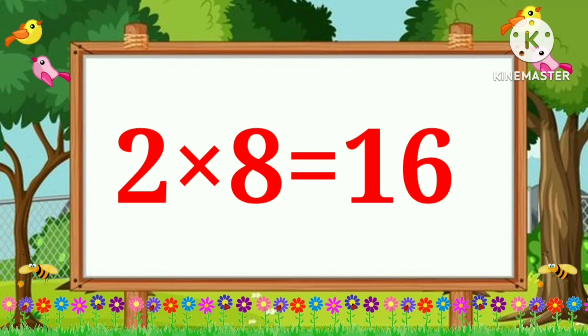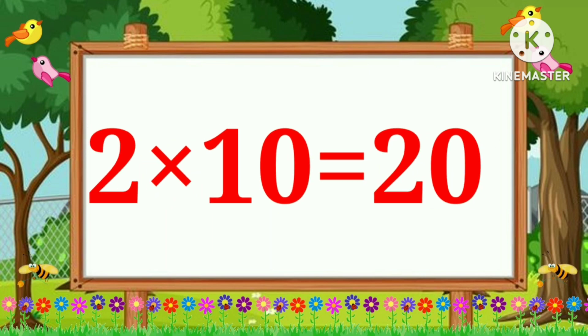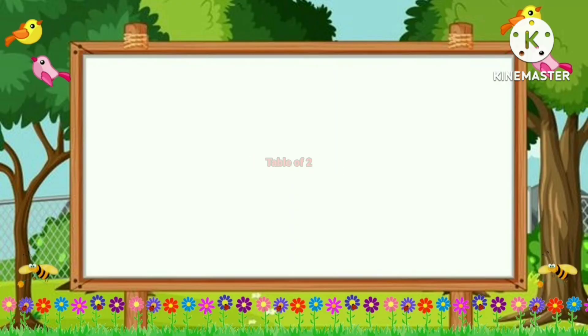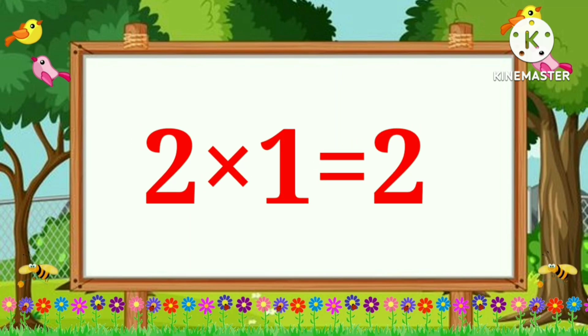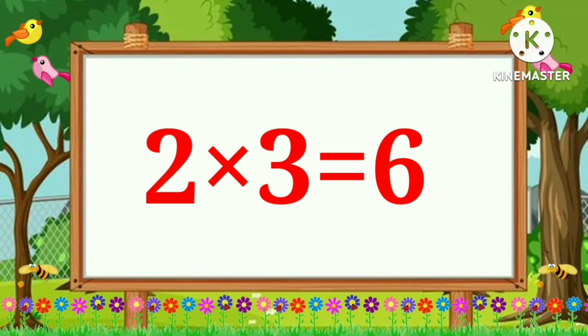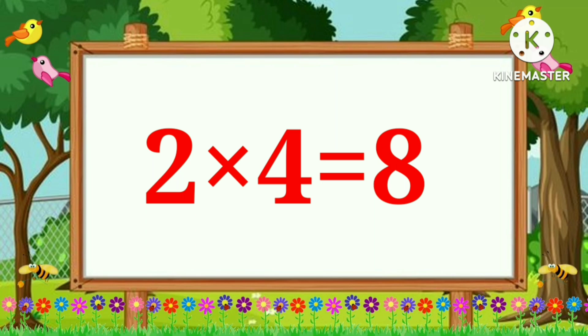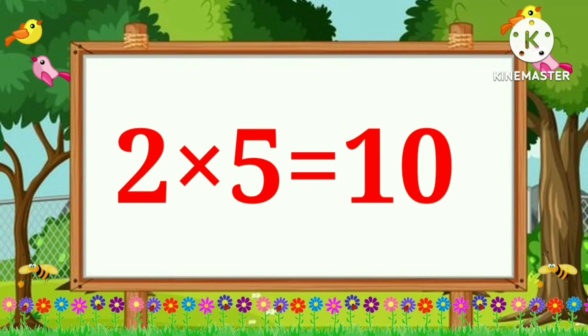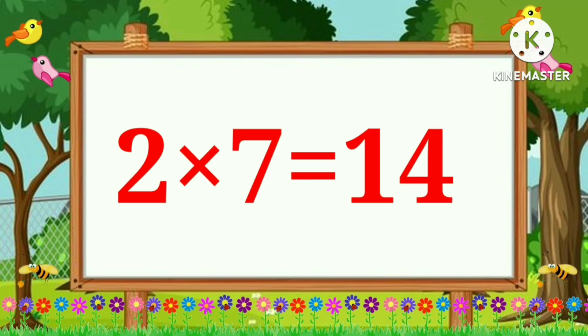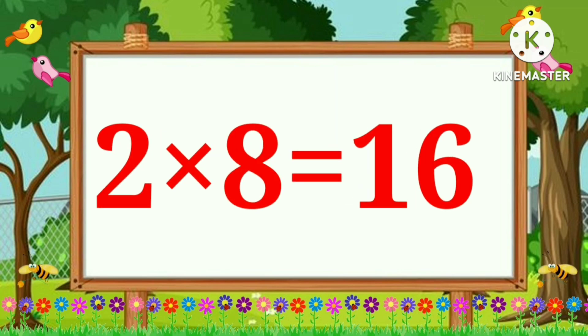Two eights are sixteen. Two nines are eighteen. Two tens are twenty. Table of Two: 2 1s is 2, 2 2s is 4, 2 3s is 6, 2 4s is 8, 2 5s is 10, 2 6s is 12, 2 7s is 14, 2 8s is 16, 2 9s is 18, 2 10s is 20.